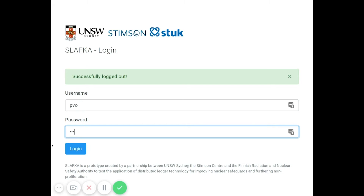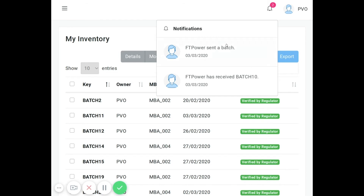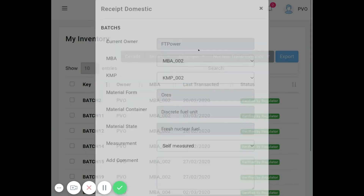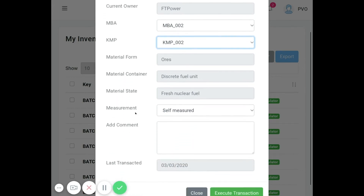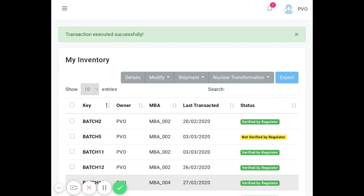To demonstrate receipt domestic, we log into Slavka as PVO, the other nuclear power operator in the ecosystem. We can see that we have received a notification that FT Power has sent a batch. When we click on the notification, we can see the details as provided by FT Power, which is still the current owner, including its material form, material container, as well as the state. As the receiver, PVO can indicate the material balance area and the key measurement point. We can also add comments. PVO acknowledges that what it has received physically is also the same thing reflected on the ledger. We receive the test batch and execute the transaction. Batch number five is now in PVO's inventory, meaning it owns the material, though it still has a 'not verified by regulator' tag as the material has moved locations.